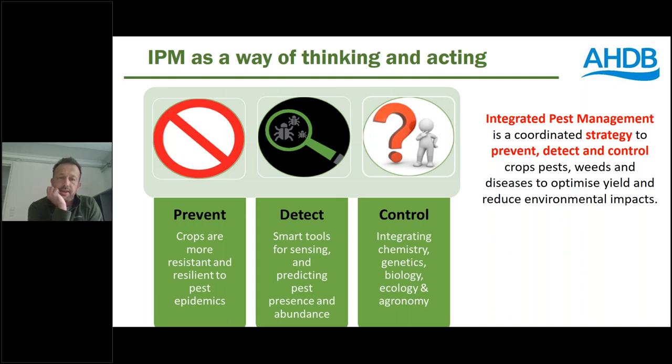IPM is complex, and that's one of the reasons why we see why we need to continue to focus on increasing adoption. We've tried to boil it down to what are the real key components. For us, it's really just about thinking about a coordinated strategy — first of all, what can I do on my farm, in my fields, in my glasshouses to prevent outbreaks of pests, weeds and diseases? There's a whole range of tactics for that through cultivar choice, design of rotations, hygiene and biosecurity.